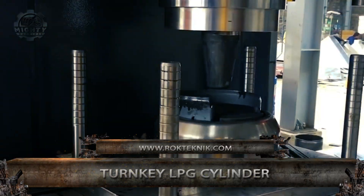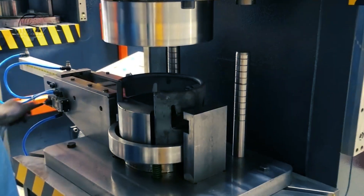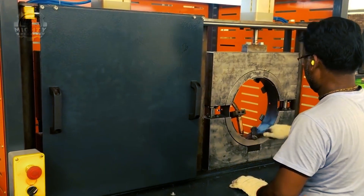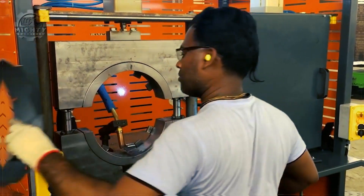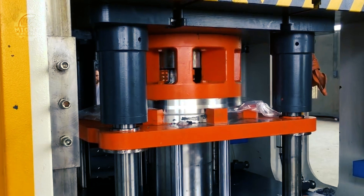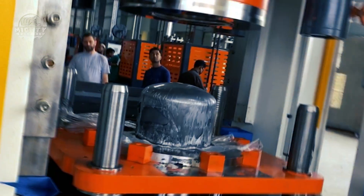Let us move to Turnkey LPG Cylinder. They use Rock Technic for their machinery design and production, which is also their secret in manufacturing one of the most well-known LPG cylinder production lines. Rock Technic produces all kinds of LPG production line machinery with the intention of being efficient, using state-of-the-art machinery from the shaping of raw materials and welding down to the testing of the LPG cylinder.